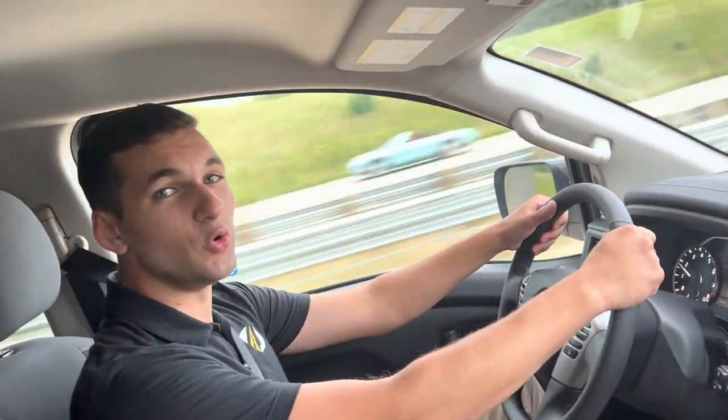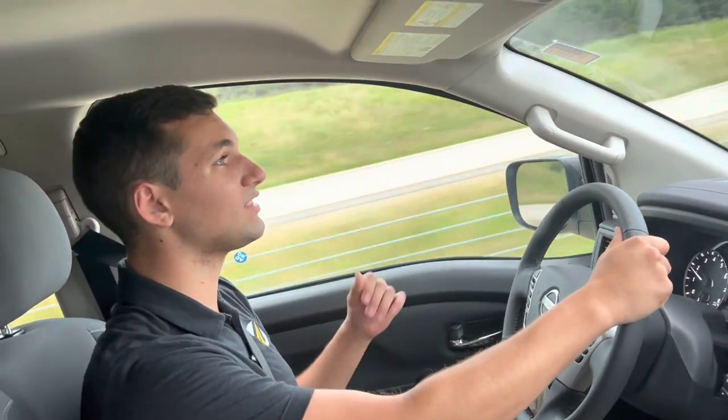And this thing is smooth. For a full-size truck that can tow almost 10,000 pounds, I would not expect it to ride this smooth. If you guys got any questions, please stop in. I'd love to help you out.